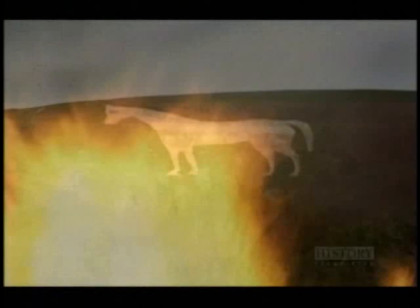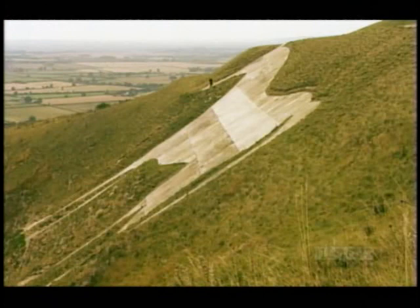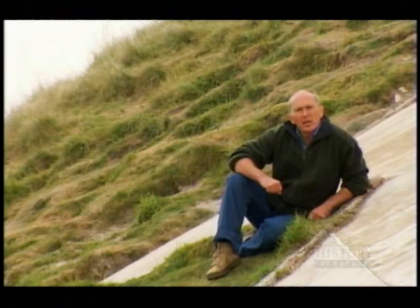Even today, they remain a first line of defence. 1,100 years ago, England was under brutal occupation. Much of it was controlled by the Danes, the Vikings. But there was an army of resistance. Local legend has it that the white horse above the village of Eddington was cut to mark the decisive battle.